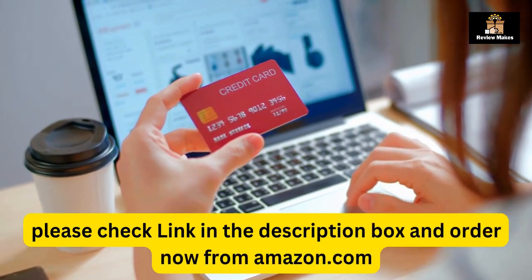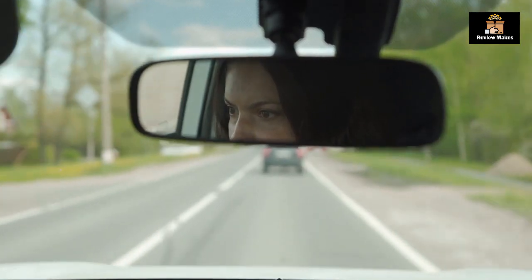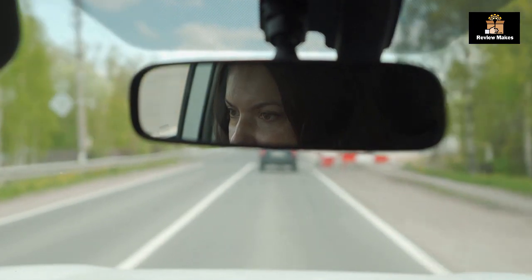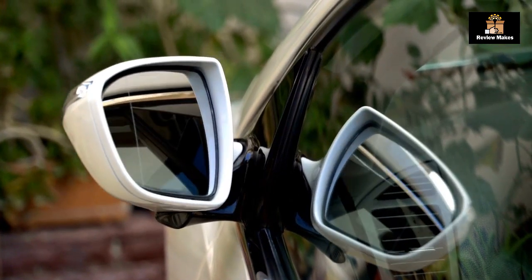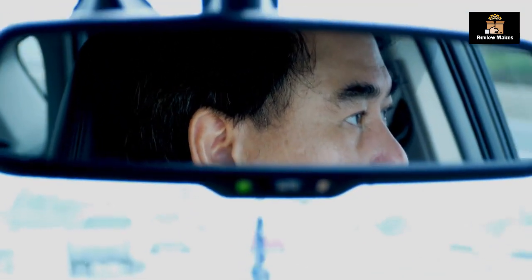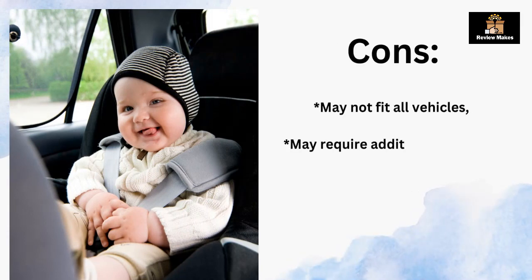Number four: Luso Gear Baby Backseat Mirror for Car. The Luso Gear Baby Backseat Mirror is the largest and most stable mirror available, with a premium matte finish and crystal clear view of your infant in their rear-facing car seat. It is secure and shatterproof, making it the perfect choice for parents who want to keep an eye on their little ones while driving. Adjustable straps make it easy to install, and the universal fit ensures it will fit most vehicles. The gray color adds a stylish touch. Pros: largest and most stable mirror, premium matte finish, crystal clear view. Cons: may not fit all vehicles, may require additional straps for secure installation.